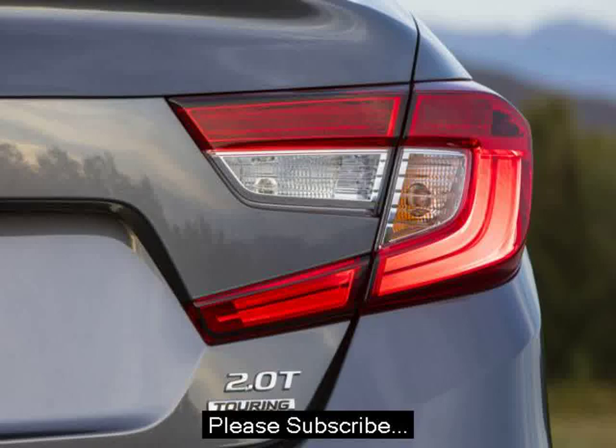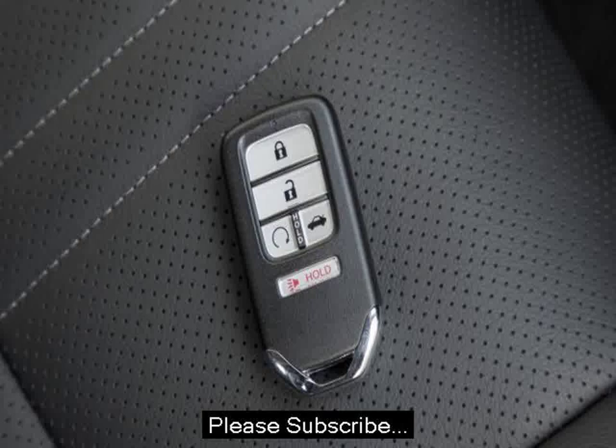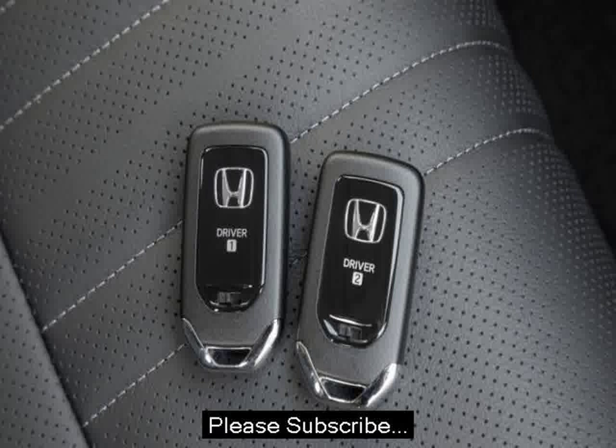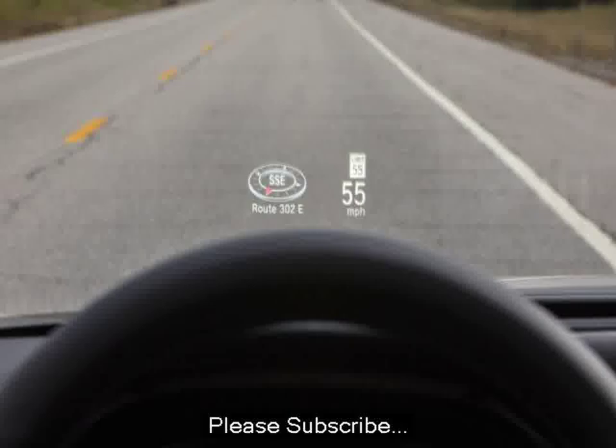Like all Hondas, there are no options — just features packed in with trim levels. For reference, an equivalent Toyota Camry XSE V6 will set you back $36,940.